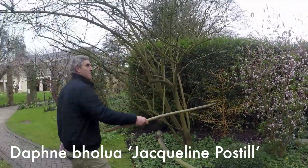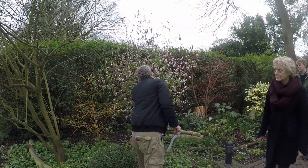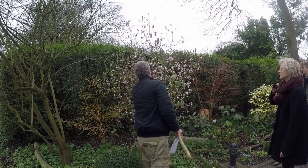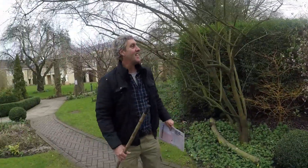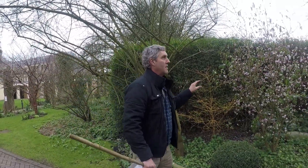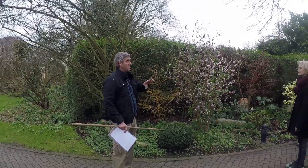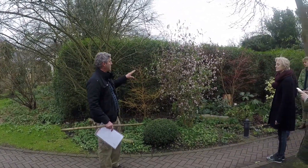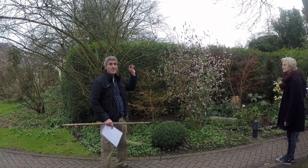There's a Daphne called 'Jacqueline Postill' — it's been flowering for weeks and weeks. It's a winter flowering shrub and it's really lovely. The reason shrubs that flower in winter have the strongest perfume of all — much stronger than summer flowering shrubs — is because they have to attract our little insect friends in winter.